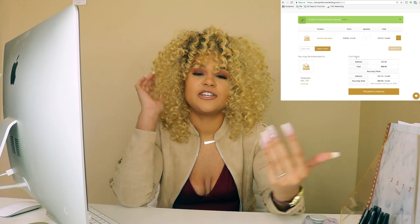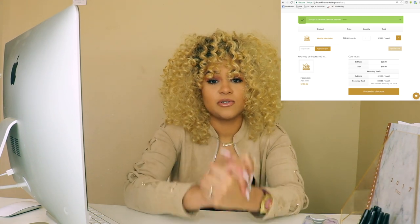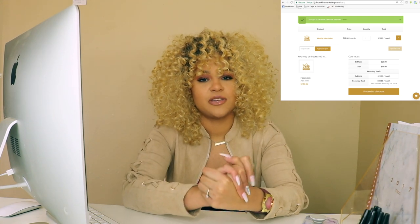Thank you guys for tuning in and for supporting me. Make sure you like, comment with what else you'd like to see on my channel, subscribe, and turn on notifications so you'll know the next time I post. See you next time, bye!